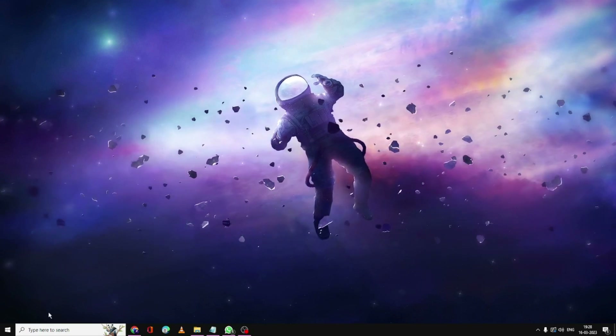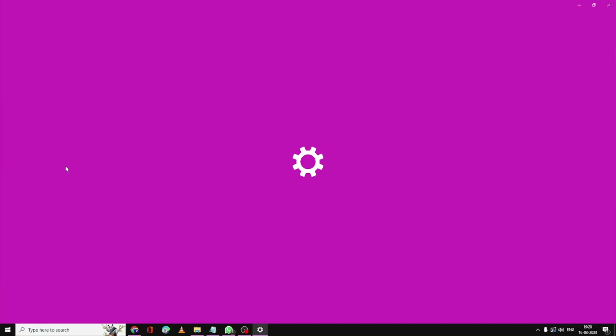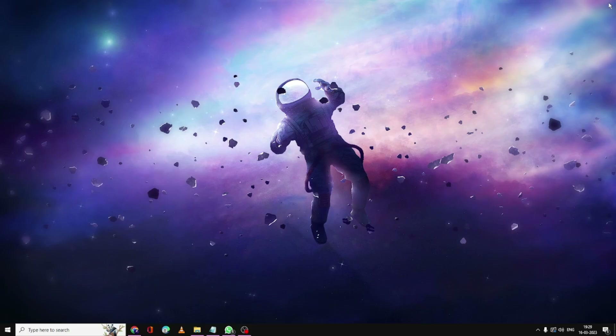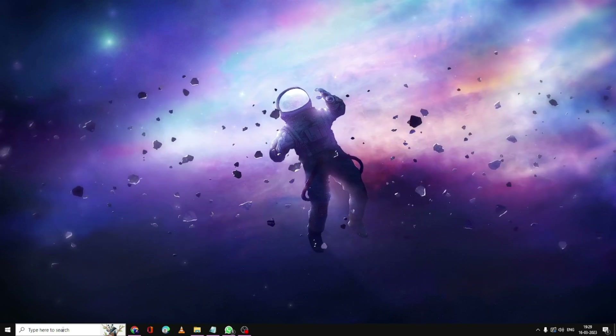If the problem persists, try updating your Windows operating system. Click on the search box, type Update, and click on Check for Updates. If there are any updates available, let them install. Once updated, check again if the problem has been fixed.